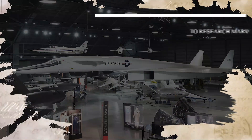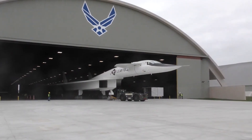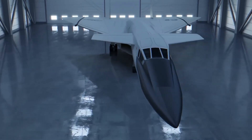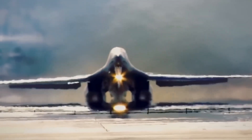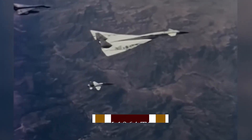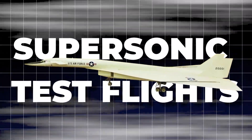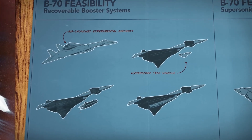Although the XB-70 program was no longer a priority as a combat aircraft, its legacy lived on through two prototype aircraft known as the XB-70A. These prototypes were built with a focus on research rather than military applications. From 1964 to 1969, they embarked on a series of supersonic test flights, pushing the limits of aviation technology.